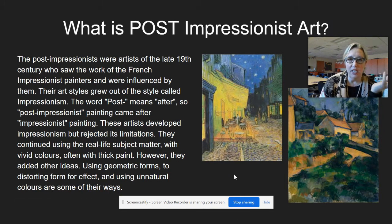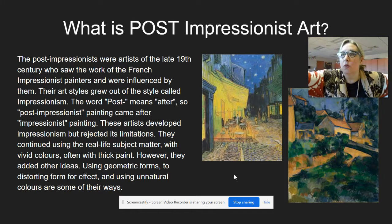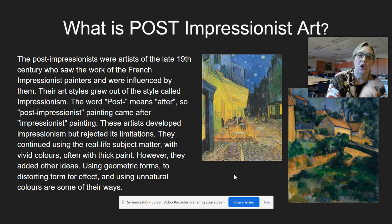These artists took what the Impressionists had done and expanded upon it - they made their colors bolder, they made their brush strokes more visible, they really tried to emphasize geometric shapes. The prefix 'post' means after, so Post-Impressionism means after the Impressionists, and they took everything the Impressionists did and really tried to make it even more amazing.